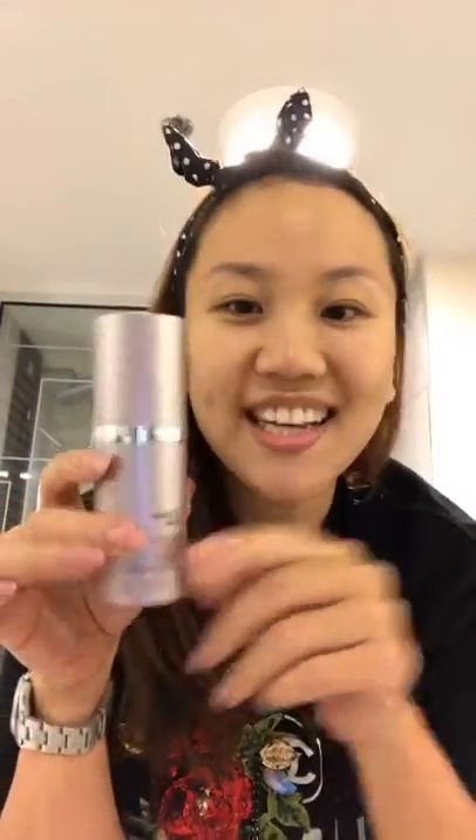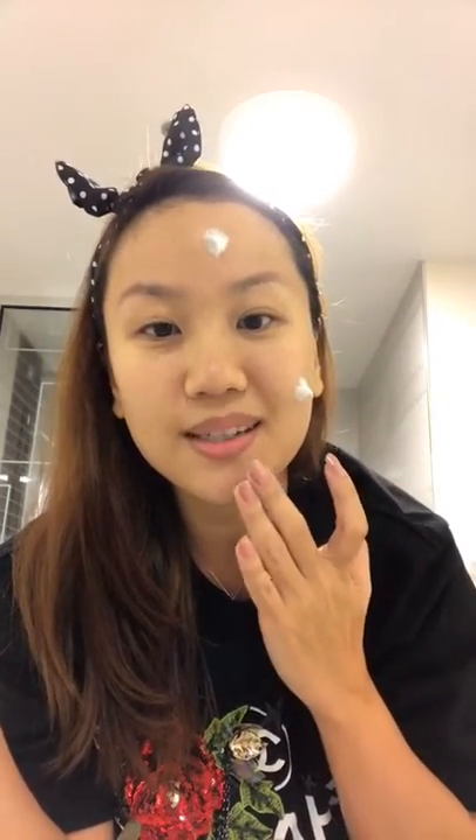I recommend this new product: Radiance Peel. It's very important to start using products like this to help you exfoliate your dead skin cells. It contains glycolic acid. How you apply it is just like this — massage it in. If you're new to this, you'll feel a tingling sensation, but don't worry, that's how the peel is working. Take time and massage it in. I'll leave it on for 10 minutes because it takes time for it to work.